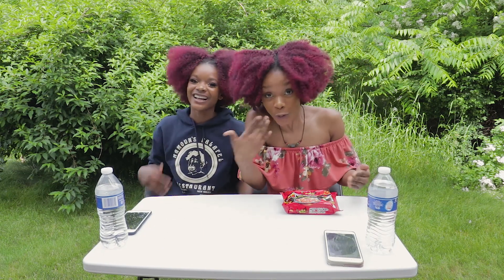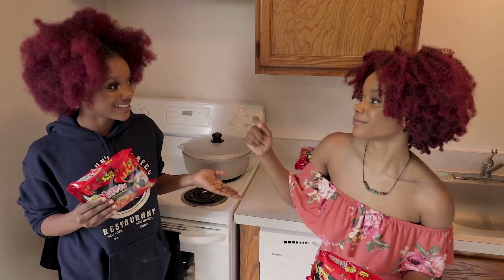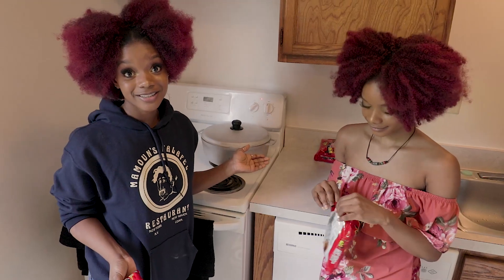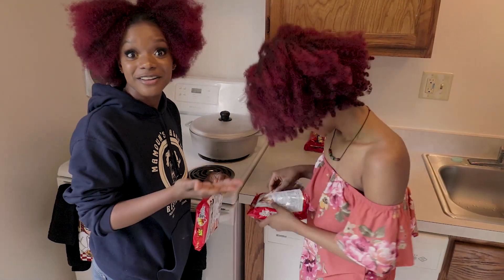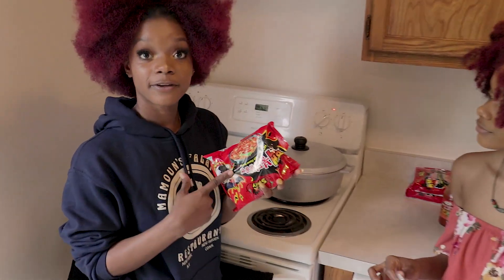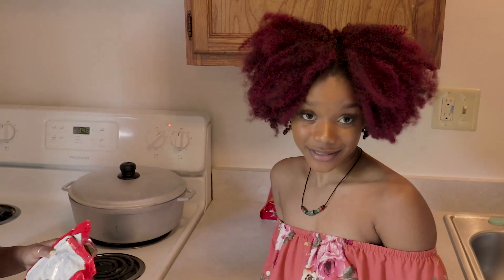Let's get into the video. As you guys can see, we're in the kitchen and we're about to make this two times spicy noodle — chicken flavor. I'm going to make it while Chrissy does the talk over. She's ready for the challenge. I'm going to tell you guys about the noodles: I paid fifteen dollars for both including shipping, on Amazon. Go on Amazon if you want to try them.